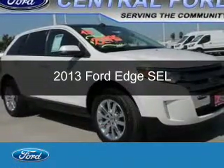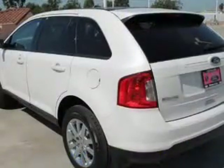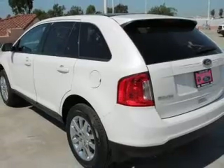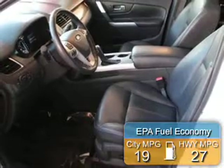This is a certified pre-owned 2013 Ford Edge. It's powered by front-wheel drive, a 3.5-liter 6-cylinder engine, and a 6-speed automatic transmission. Great fuel efficiency — saves you money by requiring fewer trips to the gas station.